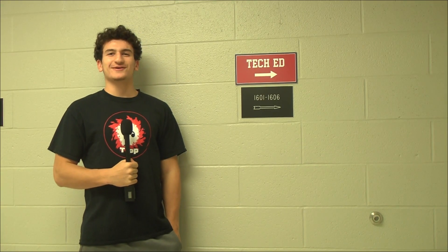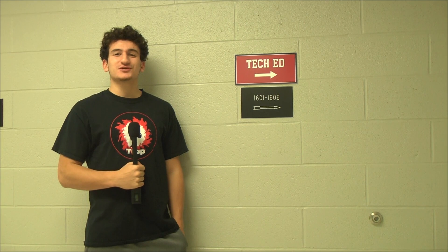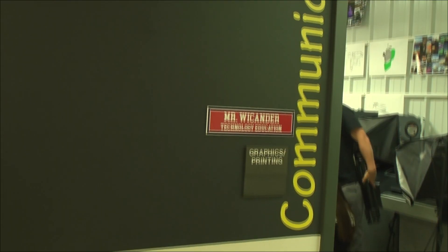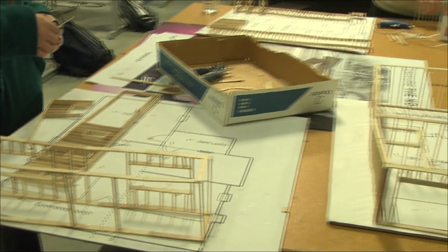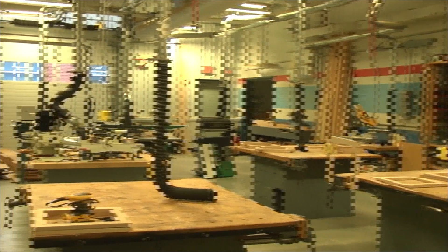The BHS Tech Ed Wing offers a variety of classes, from creating news broadcasts and broadcast journalism with Mrs. Dumas and Mr. Wolfe, to learning about the structure of building and architecture with Mr. Wykander. If you like hands-on learning, the Tech Ed classes might be for you. There are many classes in the Tech Ed Wing, from working on small engines with Mr. Wykander, to working in the TV studio with Mr. Wolfe. You can find what best fits your interests.